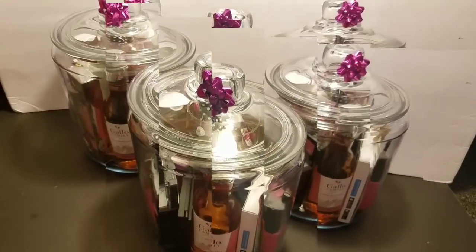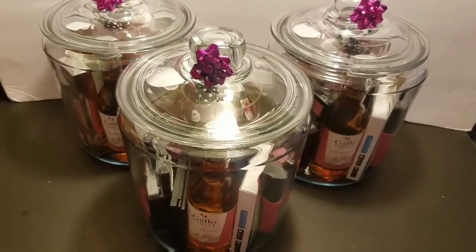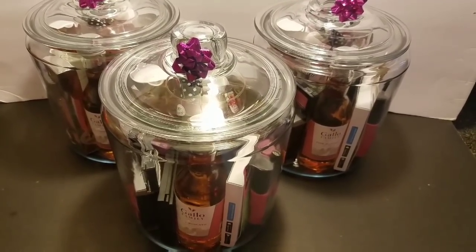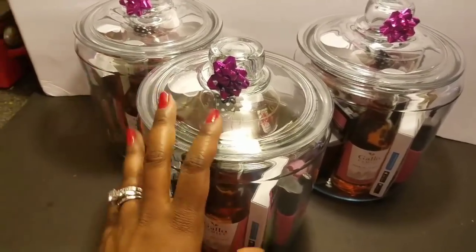I'm going to show you the contents of my besties jars. I'm not going to put one together — I'm just going to show you the contents because you simply place them however they fit. We always love the gift that keeps on giving.